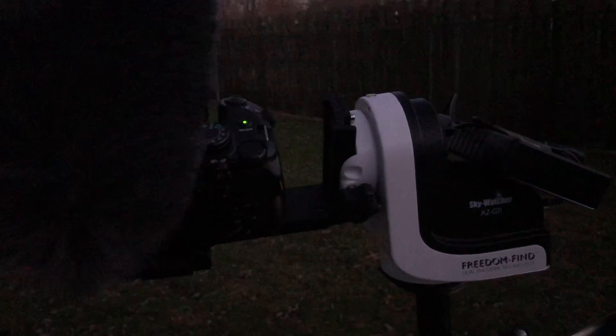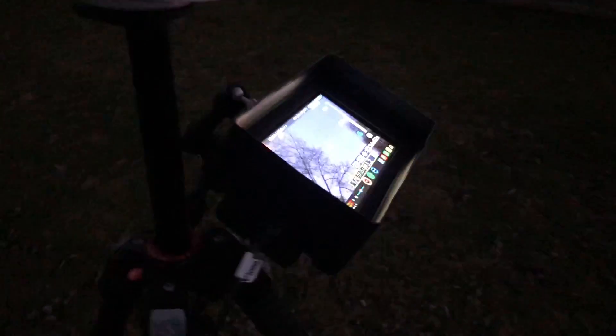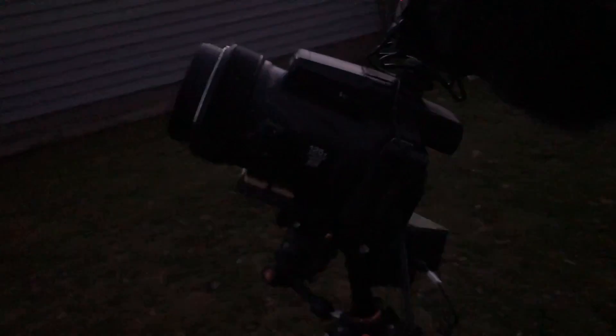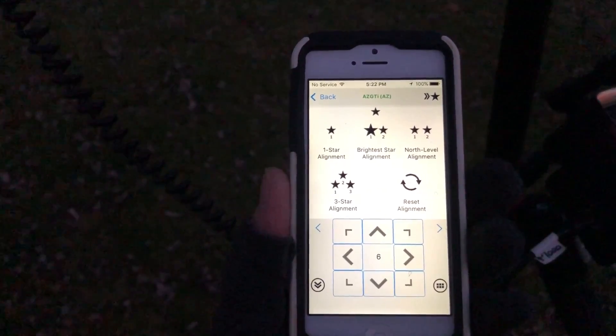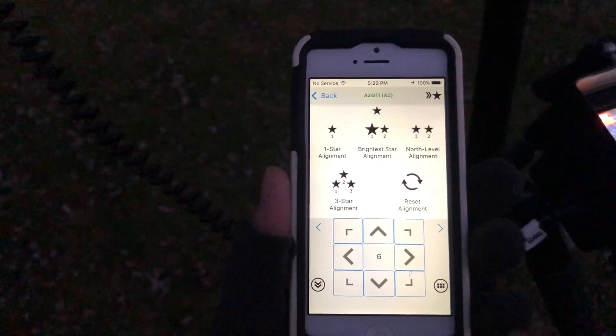I'm over on the telescope mount, the Skywatcher AZ GTI, and we have our Atomos Ninja Flame, our seven-inch external monitor, Nikon P1000 camera. This is the app that you use to move the mount around.